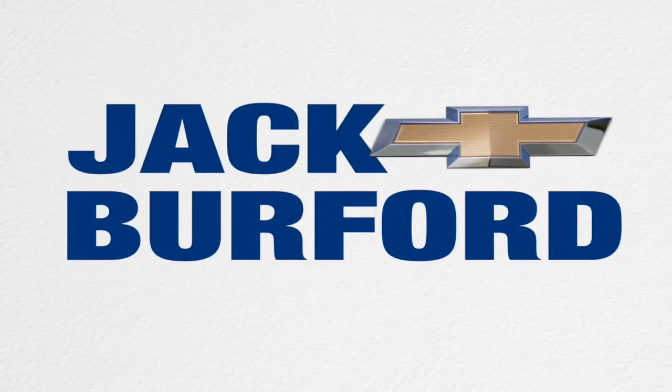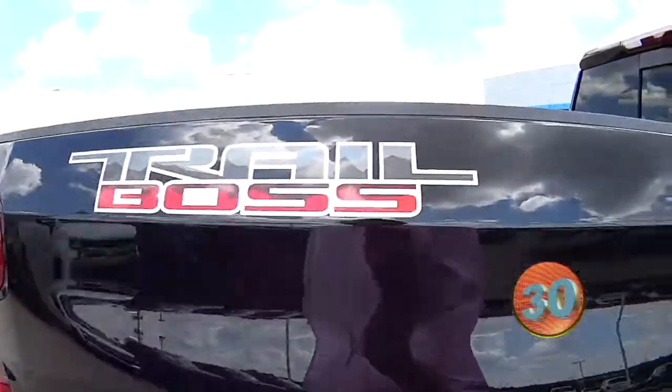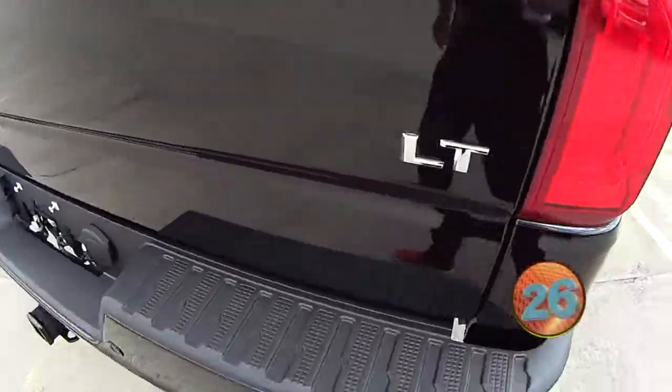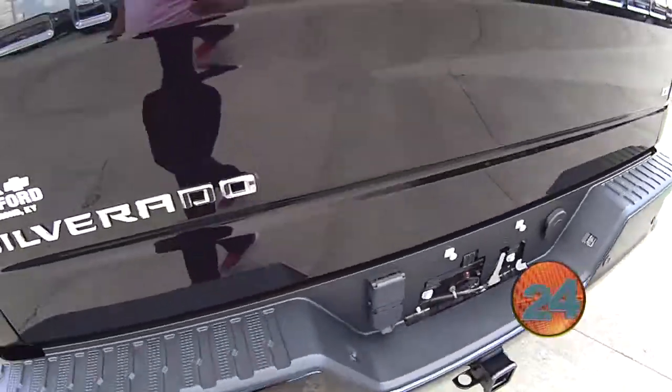Welcome to the Jack Burford Chevy 30-second walk around. Folks, we just got this in — this nice LT Trail Boss. This is a sharp, sharp truck.